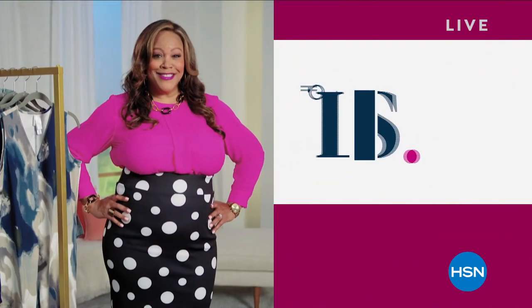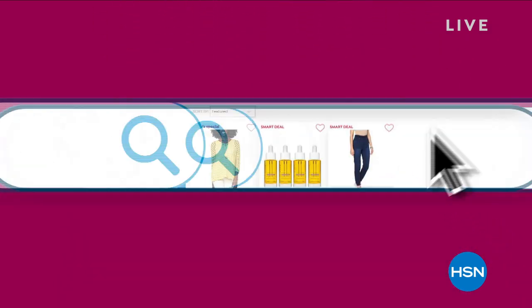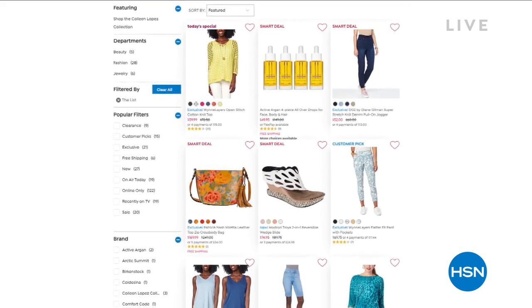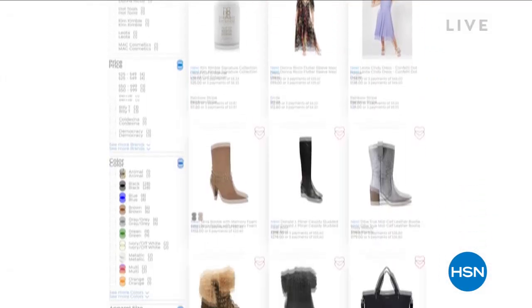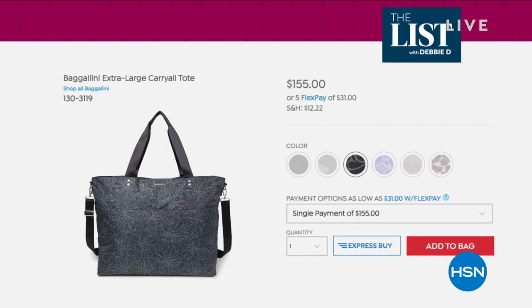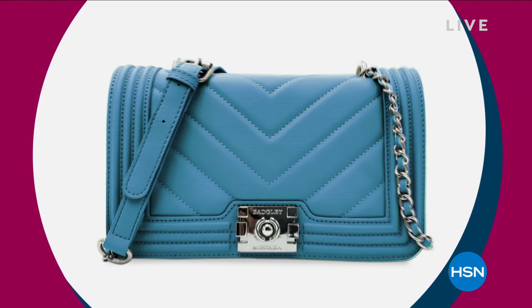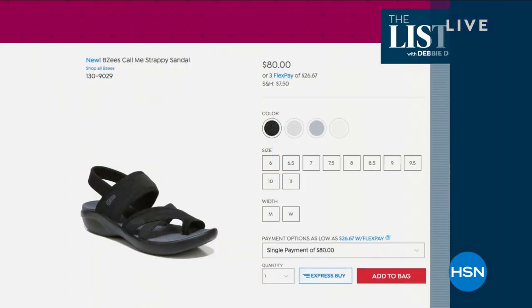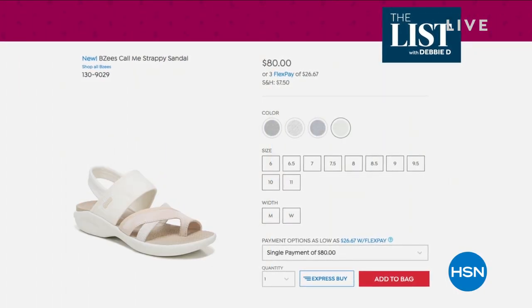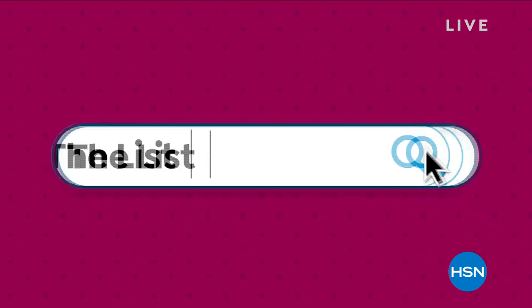You want to know what else made the list with Debbie D? Check out the online store where you'll discover a curated collection of our favorite fashion finds — many you'll never see on TV. We have special items and brands that are online only. Like this super cute Baggallini tote with plenty of pockets, or this adorable Badgley Mischka bag with V-quilting — perfect for your next adventure. And don't miss Bzees Call Me Strappy Sandals — crazy comfy with memory foam arch support. Shop all these at The List with Debbie D's store, only on hsn.com.